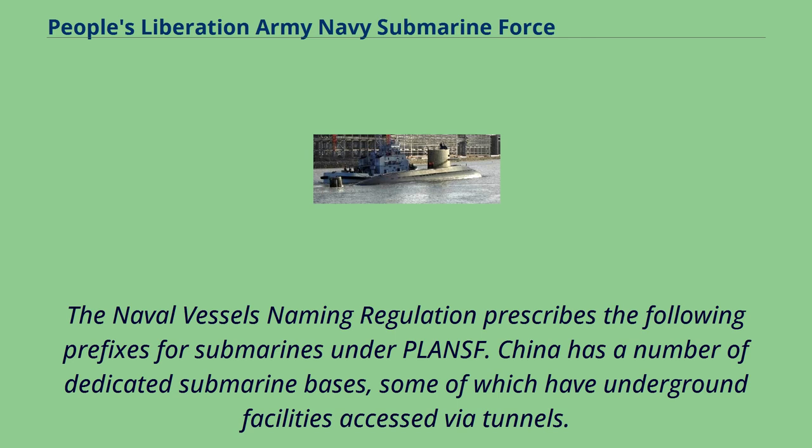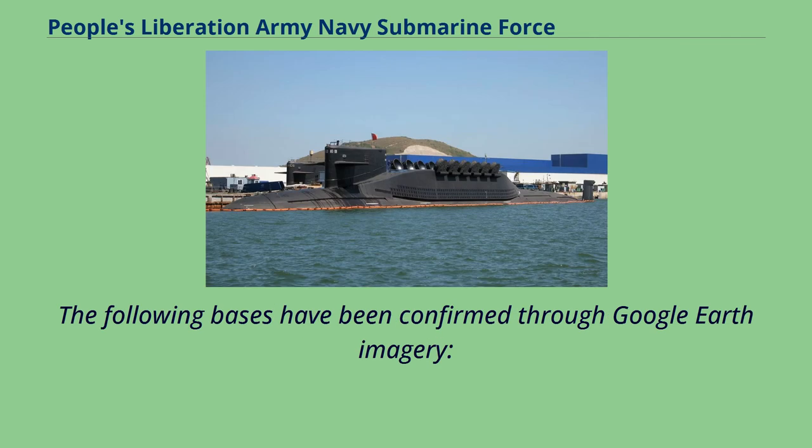The Naval Vessels Naming Regulation prescribes specific prefixes for submarines under the PLAN. China has a number of dedicated submarine bases, some of which have underground facilities accessed via tunnels, with confirmed bases identified through Google Earth imagery.